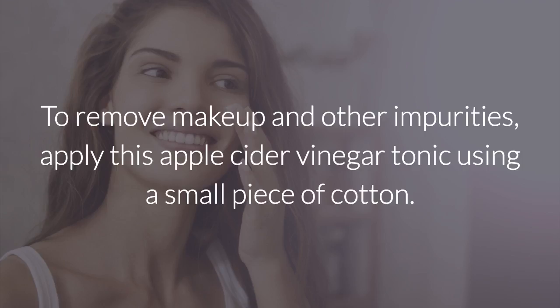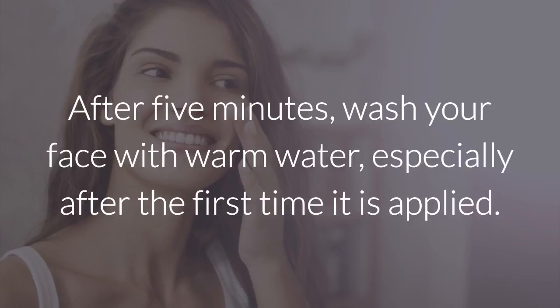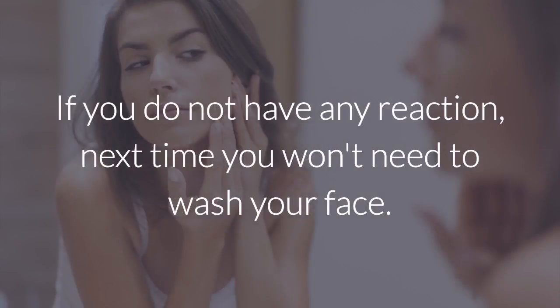To remove makeup and other impurities, apply this apple cider vinegar tonic using a small piece of cotton. Always be careful around your eyes — they should not be exposed to the vinegar. After 5 minutes, wash your face with warm water, especially after the first time it is applied. If you do not have a reaction, next time you won't need to wash your face.